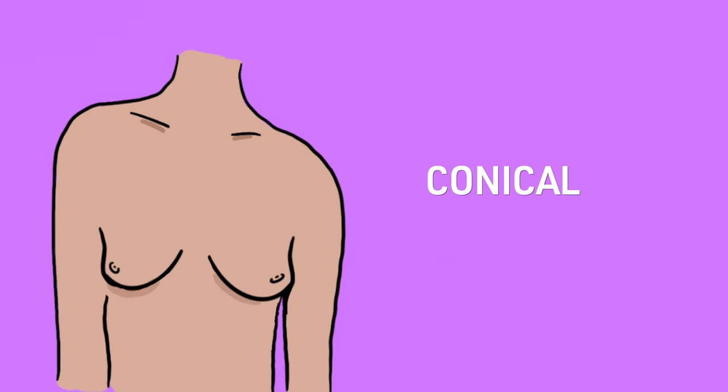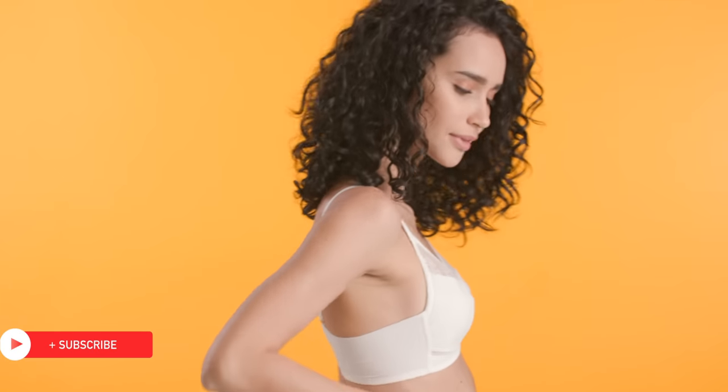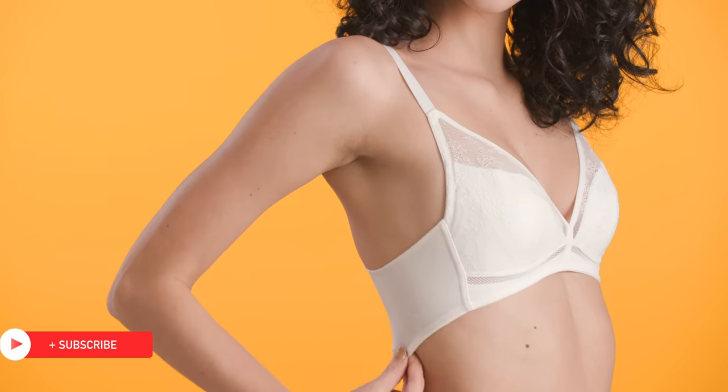Conical breasts are much more common with smaller breast sizes and can be more triangular or pointier in shape. If you're looking for just support, you can wear bralettes or a t-shirt bra to shape them more evenly.